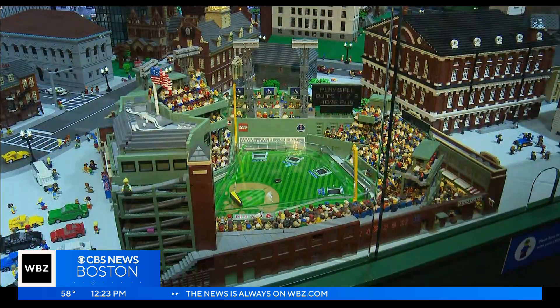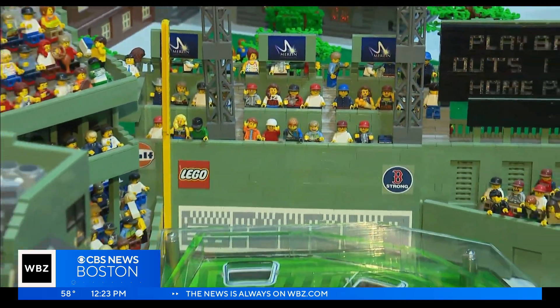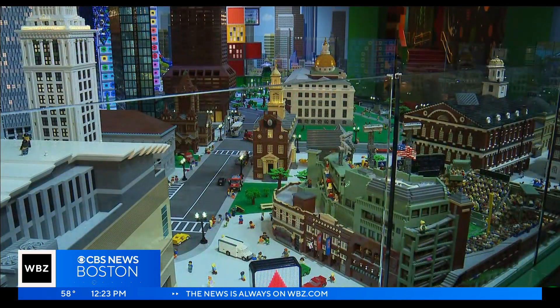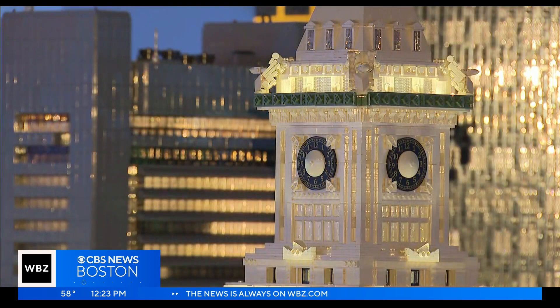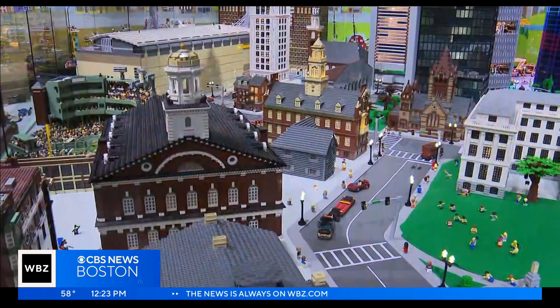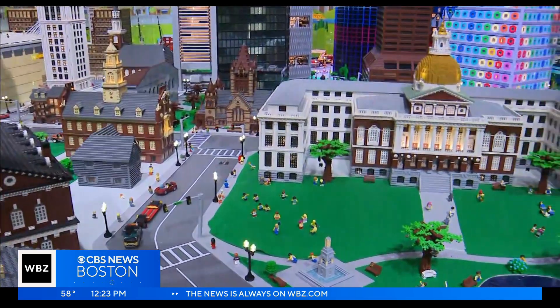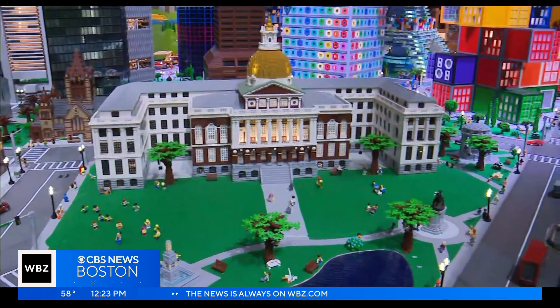The iconic Boston buildings and stadiums are all in one room, and they are jaw-dropping. Behind me here are likenesses of Boston buildings and all sorts of things that people recognize and places they've been to, and to see it realized in Lego, I think it makes people realize really what you can do with just simple Lego bricks.